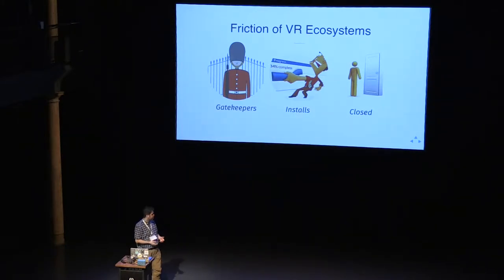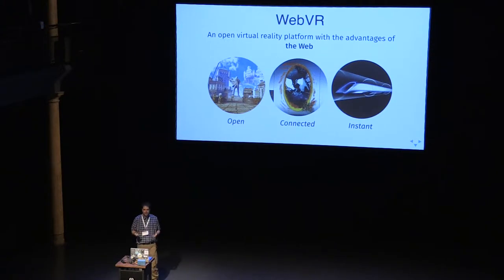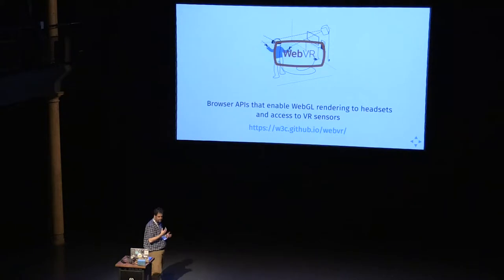A lot of it's closed. The majority of VR work isn't even done with native frameworks. It's actually done with some open engines like the Unreal game engine or with Unity, which is $125 a seat for the commercial edition. So that's where WebVR fits in. WebVR is open, connected, and instant — it's an open spec that browsers are adopting slowly, and it's instant as in you just go to a site, click Enter VR, and you're in. The spec is available at w3c.github.io/webvr.